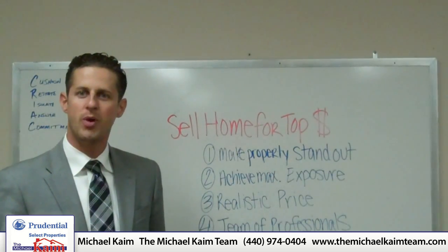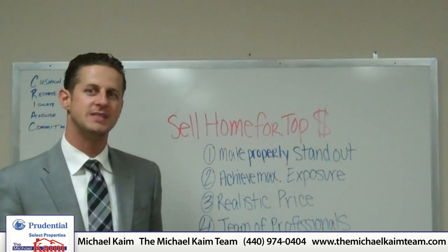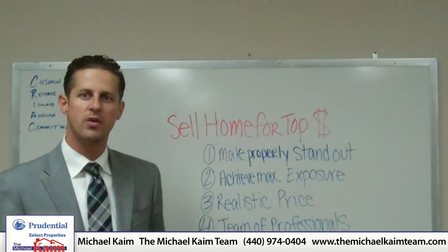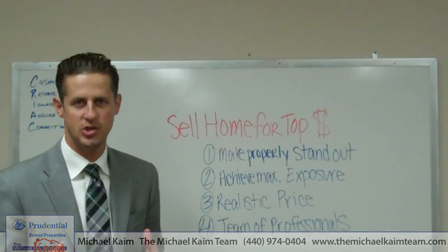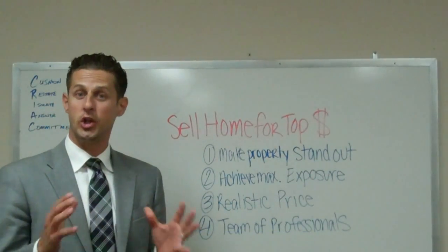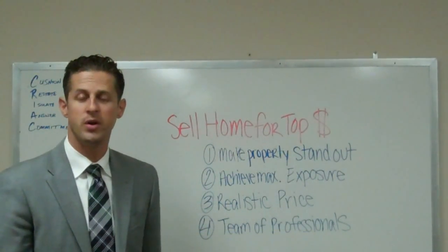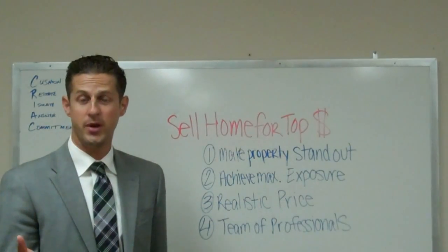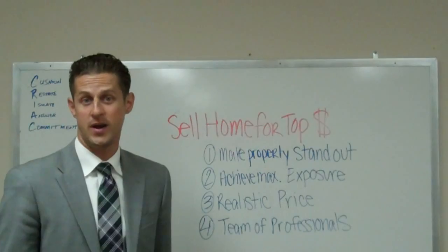Number one: make sure your property stands out from the competition and stands out from the crowd. Condition is critical. You want to make sure that you have it in tip-top condition — it's pristine, smelling good, looking good. Curb appeal is important. Also, possibly consider having an inspection on the property prior to listing your house.